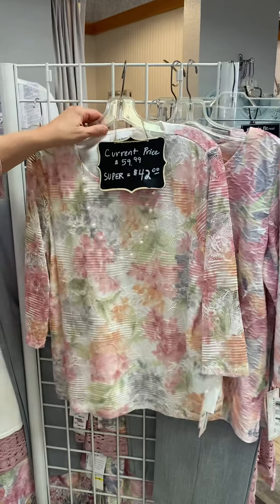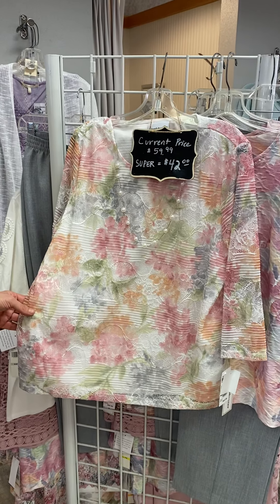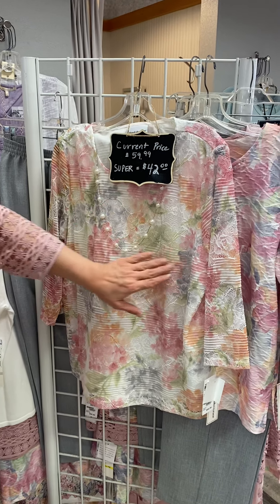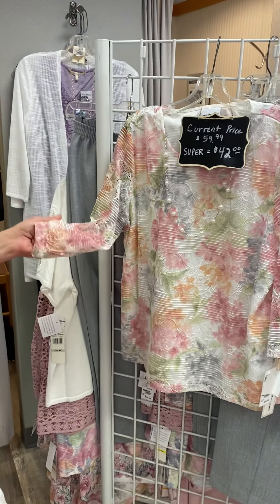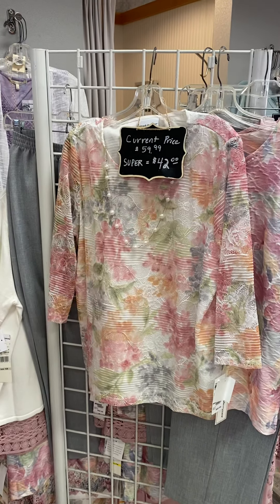Last but not least we have this beautiful top. This is another lace overlay with a t-shirt underneath, and you've got a couple different textures going on here — the lace, some striping, and then open lace on your arms. It's soft lace and it comes with a free necklace, again with fun pearls on it.